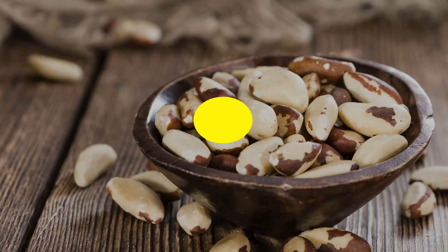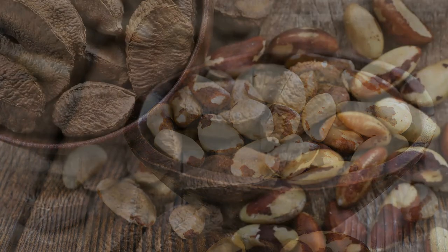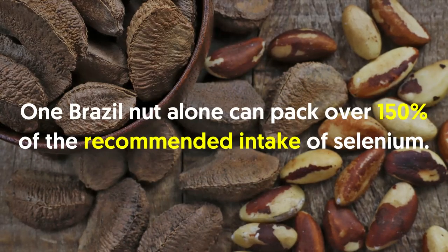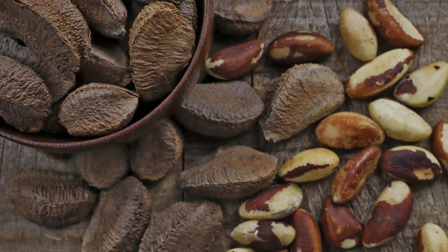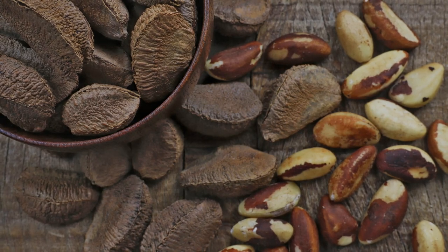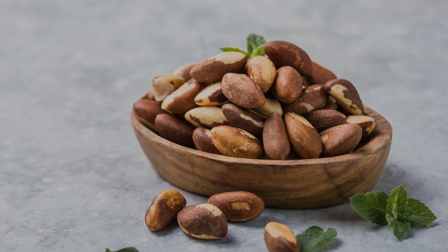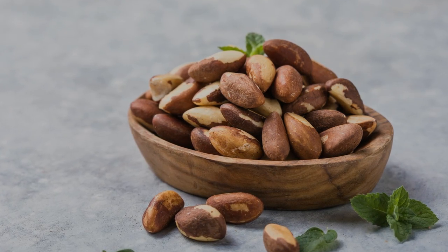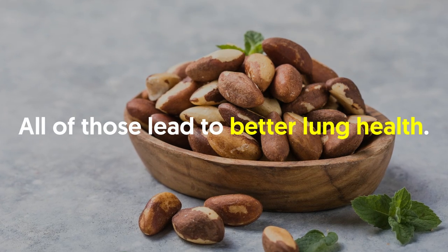Number six: Brazil nuts. Brazil nuts are one of the richest dietary sources of selenium. One Brazil nut alone can pack over 150 percent of the recommended daily intake of selenium. Studies show that a high selenium intake can help protect against lung cancer. Similarly, it may also boost respiratory function in asthmatic people, all the while boosting your body's antioxidant defenses and immune function. All of those benefits lead to better lung health.